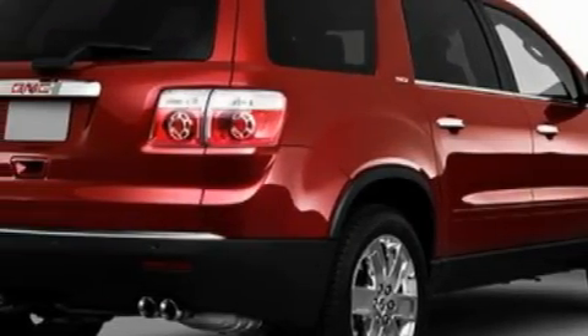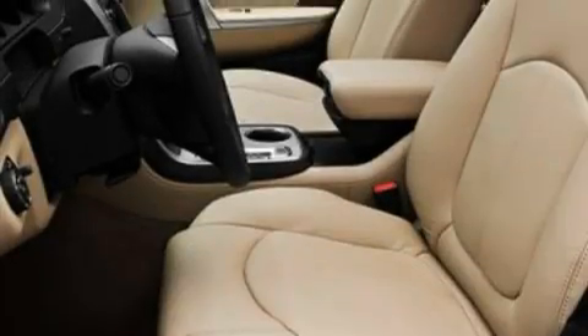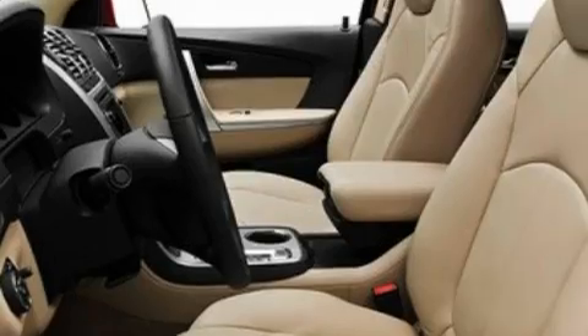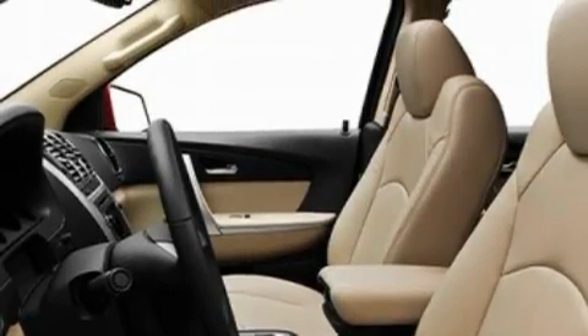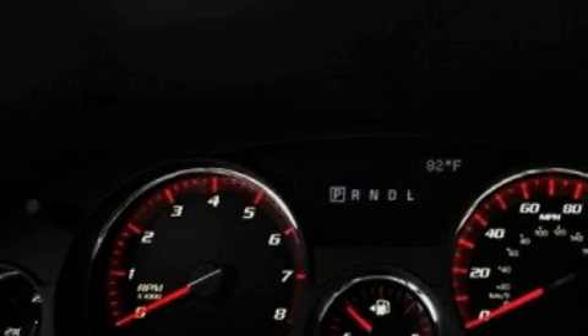Its top features include dual-power seats, heater vents for rear seat passengers, a leather-wrapped steering wheel, a power rear liftgate, cruise control, commercial-free satellite radio, a low-tire pressure indicator, traction control and stability control systems, and this vehicle's stylish design always looks great.